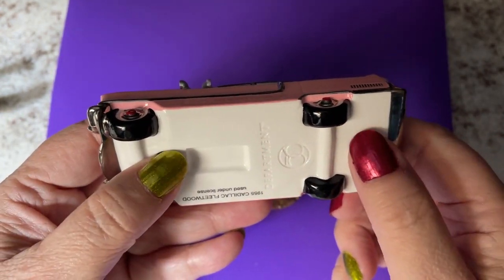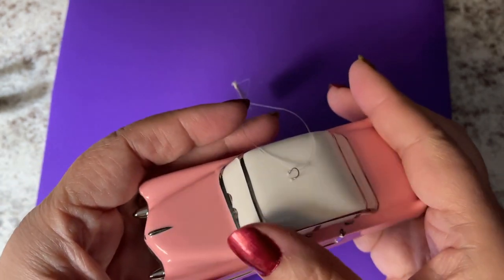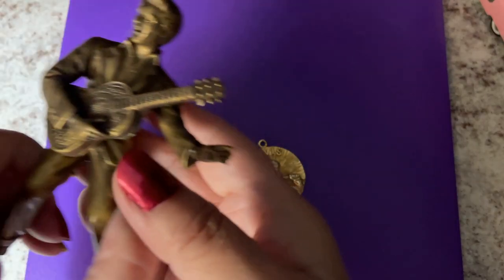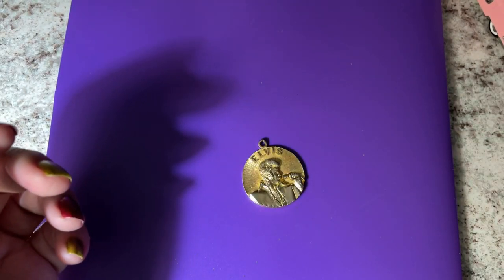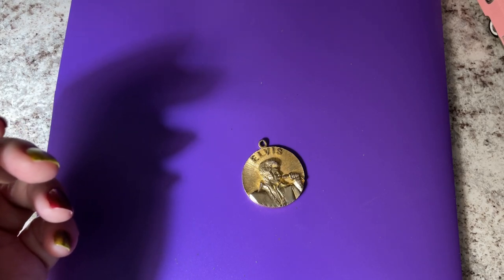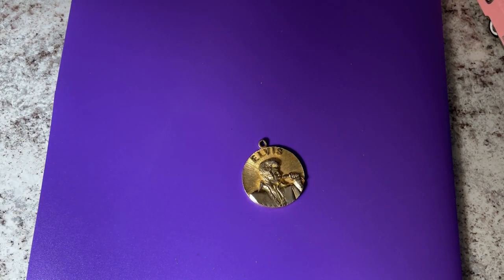This one's breakable so I have to be careful, but you can put your Christmas lights through the bottom and it'll light up inside. The Elvis ornament has some brass on it — it's not solid, I think it's just coated.